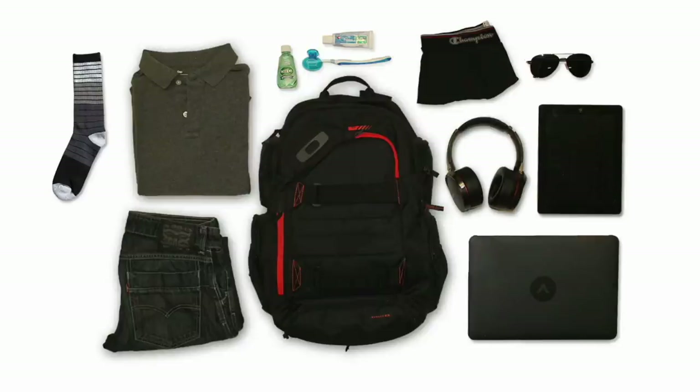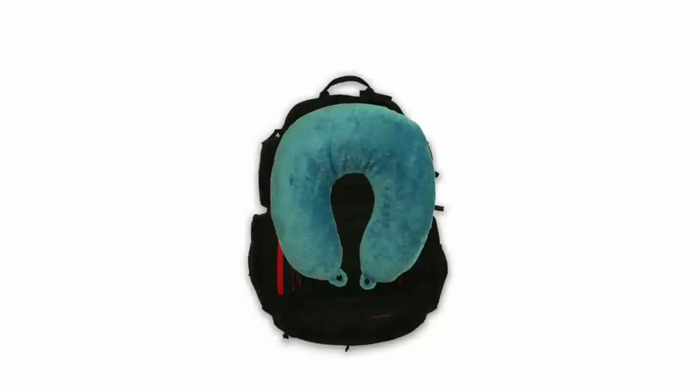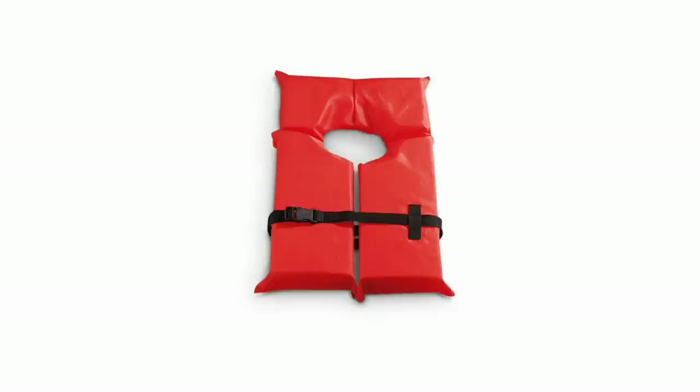My name is Sean O'Meara and I am a business traveler. And like millions of people out there, I can't sleep on planes. Travel pillows are simply too big to fit into my small carry-on. And to be honest, they look kind of ridiculous — like having a life preserver wrapped around your neck.